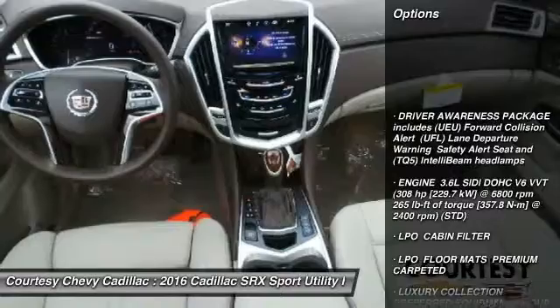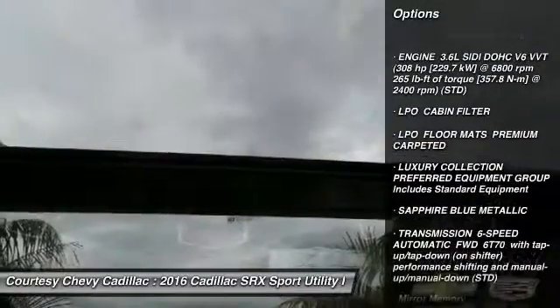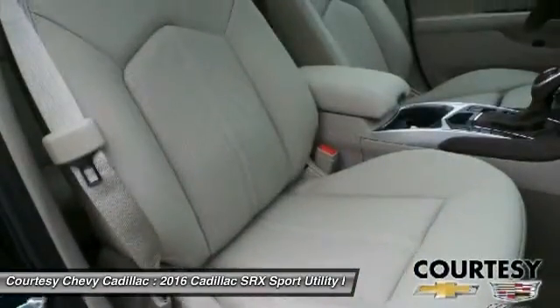Power passenger seat, anti-lock braking system, Bluetooth, moonroof, leather-wrapped steering wheel, power steering, adjustable steering wheel, aluminum wheels, cruise control, four-wheel disc brakes.